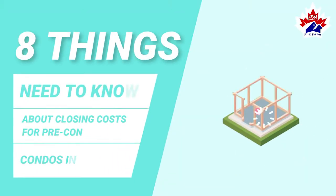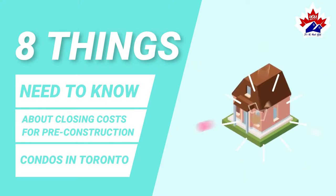Eight things you need to know about closing costs for pre-construction condos in Toronto.